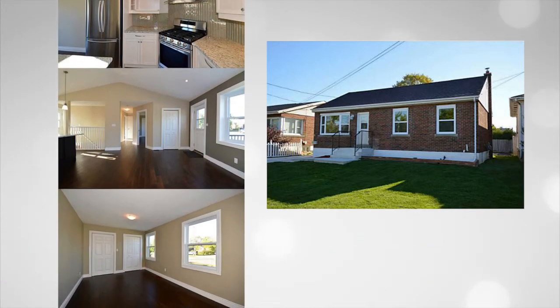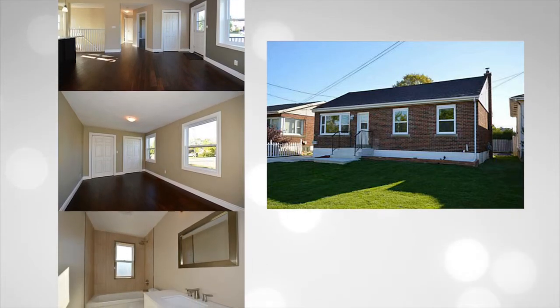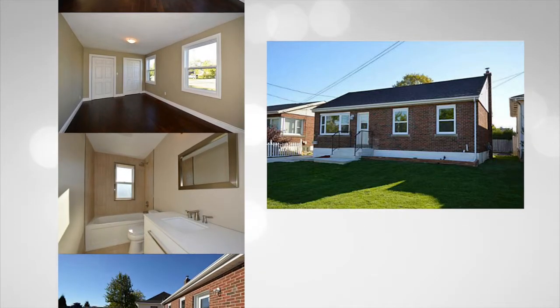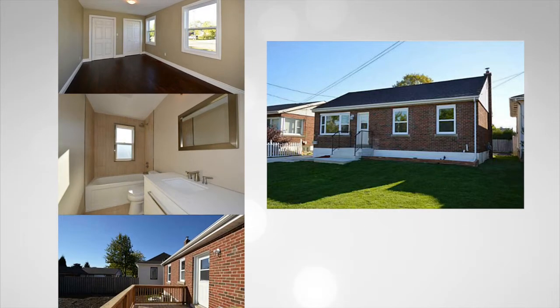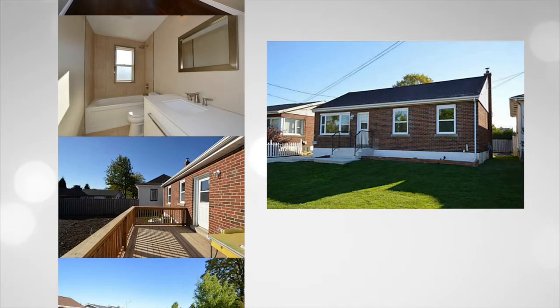The interior boasts an all-new kitchen with granite countertops and island, and includes stainless steel appliances. Also new are the cathedral ceilings, two full bathrooms, and the lower level boasts a new recreational room and third bedroom.